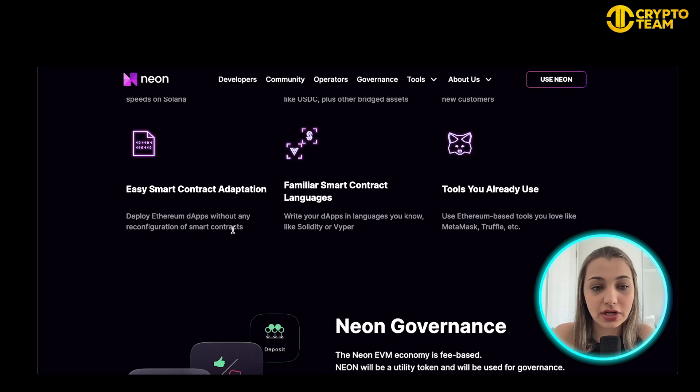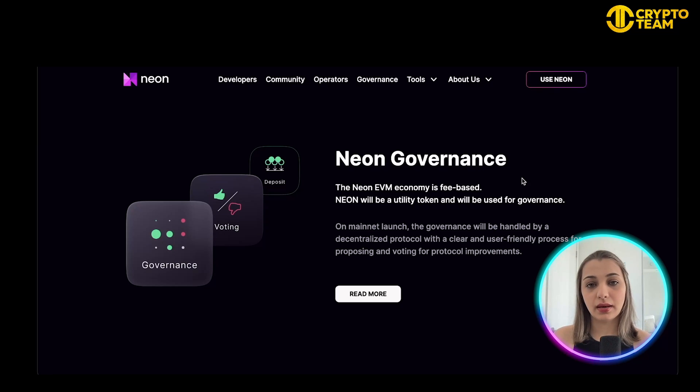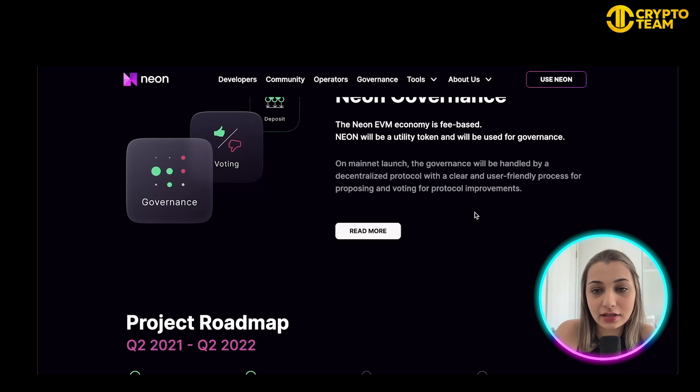Neon also facilitates easy smart contract adaptation — you can deploy Ethereum dApps without any reconfiguration of smart contracts. You can use familiar smart contract languages like Solidity or Vyper, and use tools you're already familiar with like MetaMask and Truffle. The best thing about Neon EVM is that it is fee-based — Neon will be a utility token used for various governance reasons.